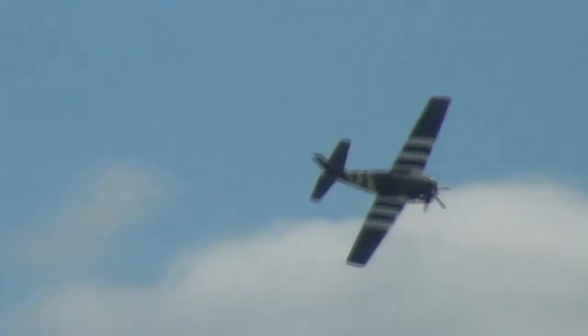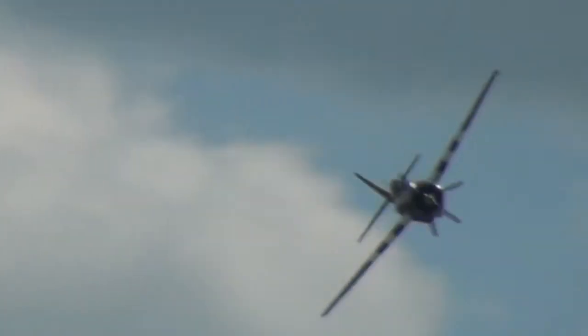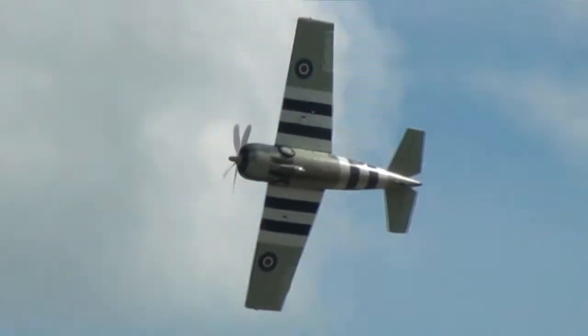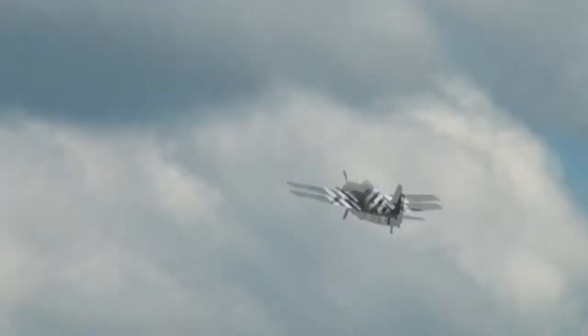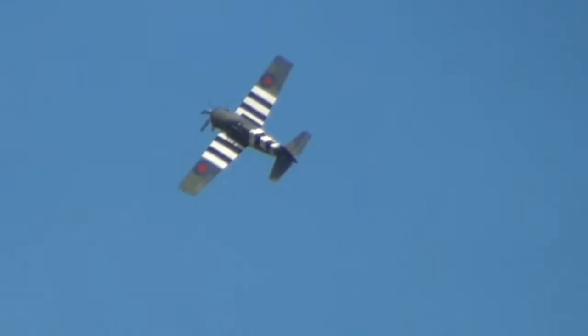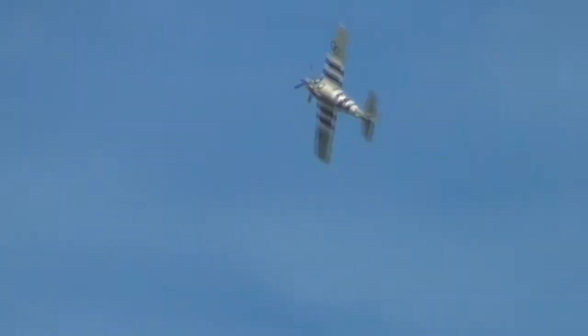The aircraft's record: it shot down a number of enemy aircraft, and that was the start of the aircraft's engagement in the Atlantic. You see it here in the Allied invasion of Europe.